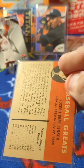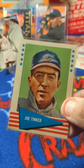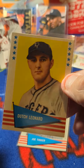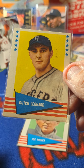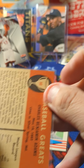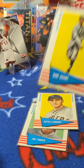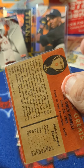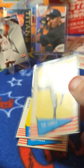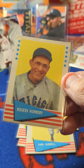We got card number 143, Joe Tinker. Card 121, Dutch Leonard. Card 90, the wrong Babe — Babe Adams. Card 45, Carl Hubbell. And card 43, Rogers Hornsby.